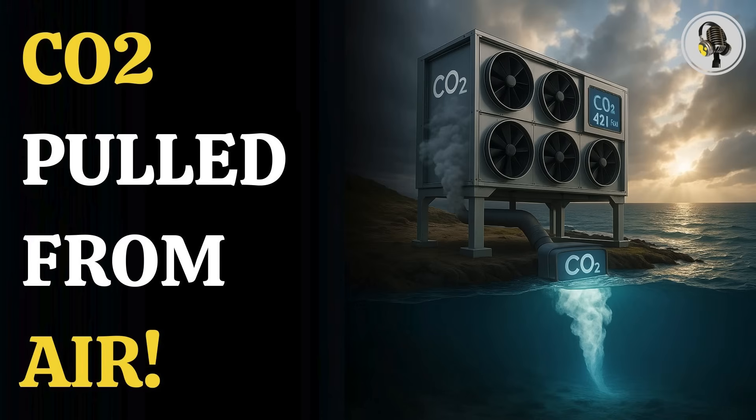Welcome to We On Podcast, where we explore fascinating stories and ideas from various fields. In this episode, we unveil a stunning scientific breakthrough, as researchers announce they may have finally unlocked the secret to pulling CO2 straight from the atmosphere.